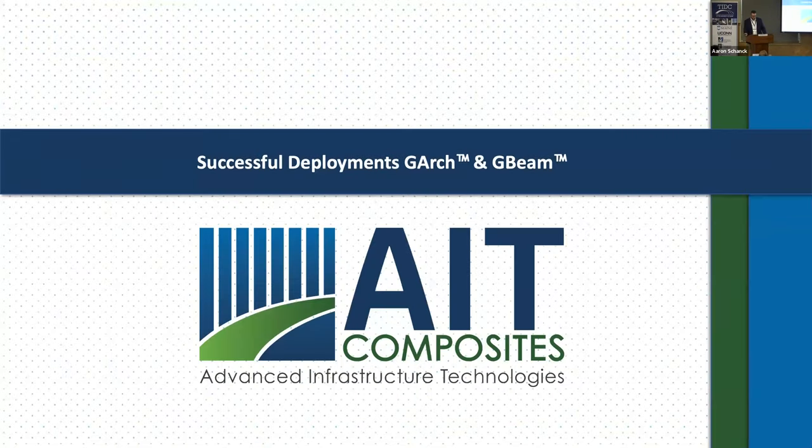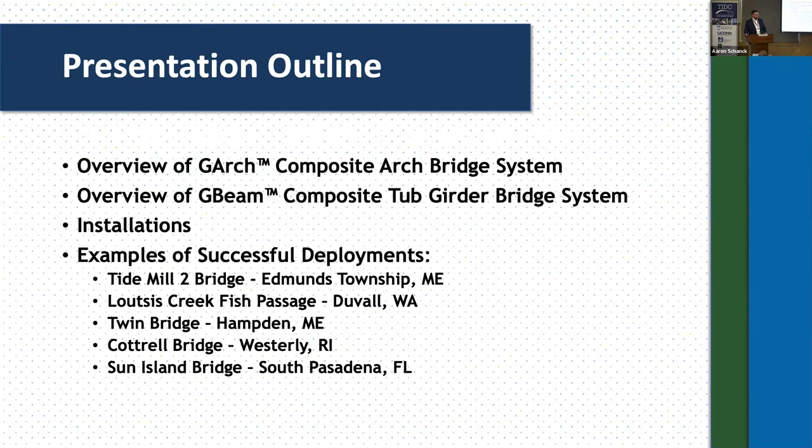I'm going to pick up where Joe left off and go into a little bit more detail on the structure applications. I'll focus in on two that he mentioned: the G-Arch Composite Arch Bridge system and the G-Beam Composite Tub Girder Bridge system, which hopefully you saw a mock-up version of as you entered the facility outside underneath the tents — a visual representation of what the components look like in the real world. I'm going to go briefly on what the systems are, the components, touch on where they're installed, and then go through five successful deployments.